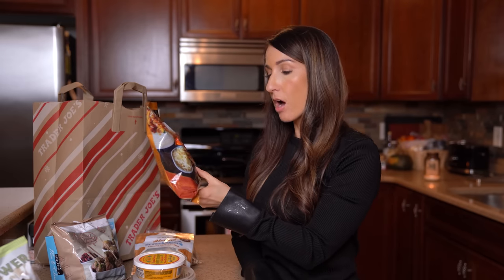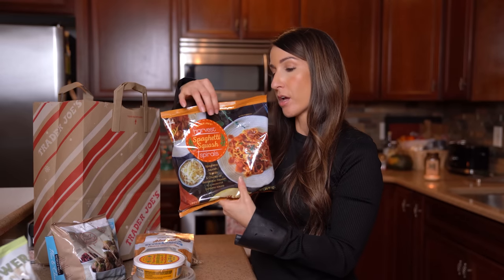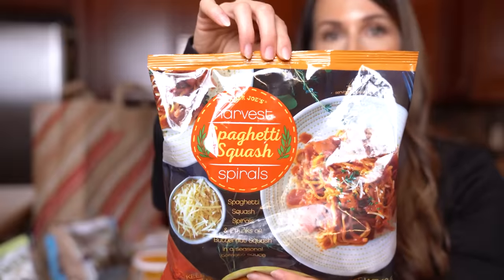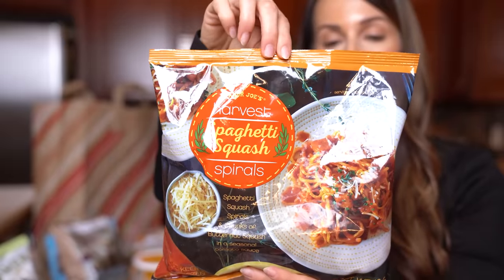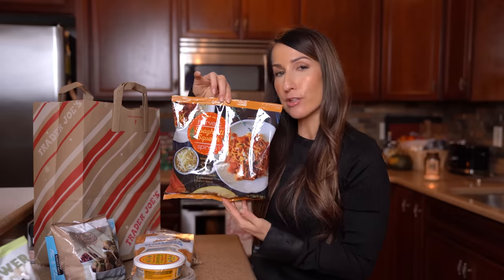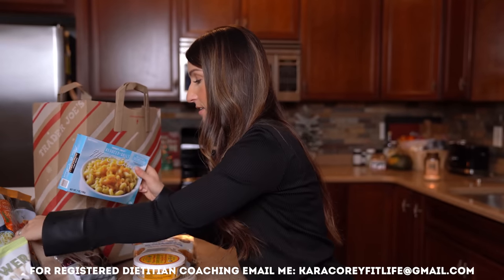Last couple of finds — this was new to me: the harvest spaghetti squash spirals. It also has chunks of butternut squash and a seasonal tomato sauce. This is a fun, quick, easy side dish for when I'm feeling lazy and want something filling, hearty, warm, and comforting. It sounds rather delightful.